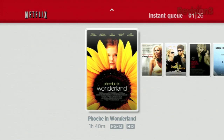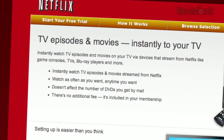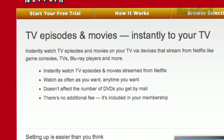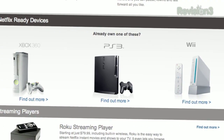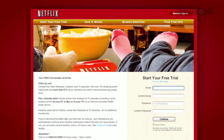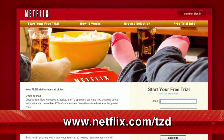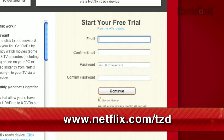Netflix delivers movies directly to your home, saving you time and money. Instantly watch thousands of TV episodes and movies streaming directly to your PC, Mac, or right to your TV via a Netflix-ready device like PS3, Xbox 360, and the Nintendo Wii console. Plus, you get DVDs by mail in about one business day. As a new member and a Techzilla Daily viewer, you can get a free trial membership. Go to netflix.com/TZD and sign up now. Be sure to use this URL so they know we sent you.